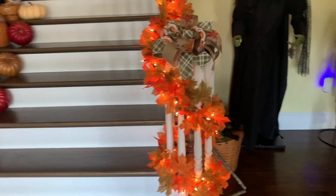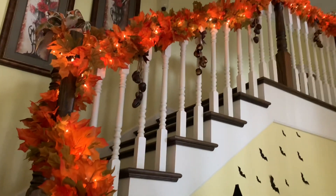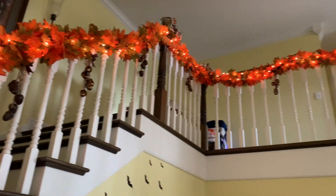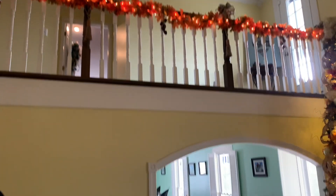I love the steps and the baskets. I made those bows — I made one for each post. I added the lights to the garland from Hobby Lobby, and then those little pine cones hanging are from Hobby Lobby also.